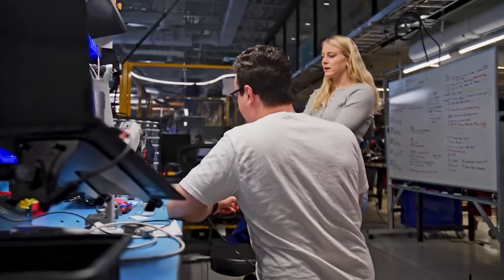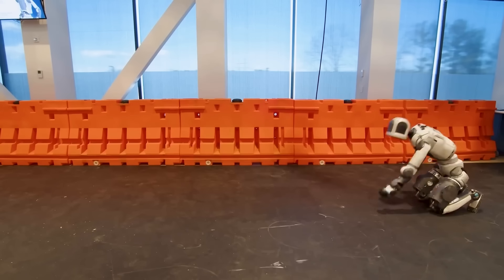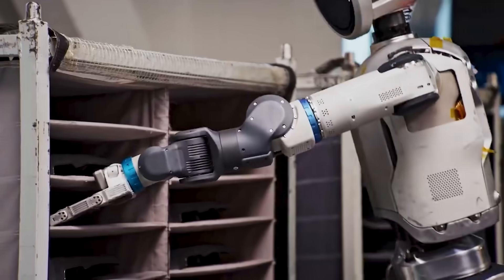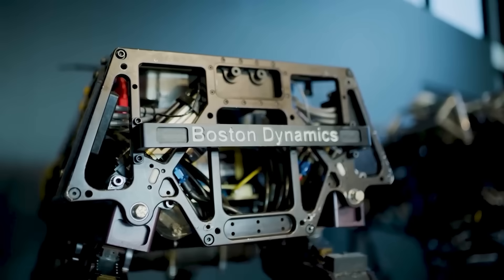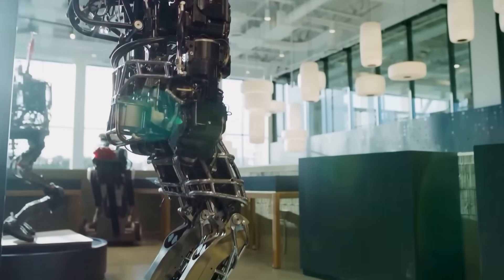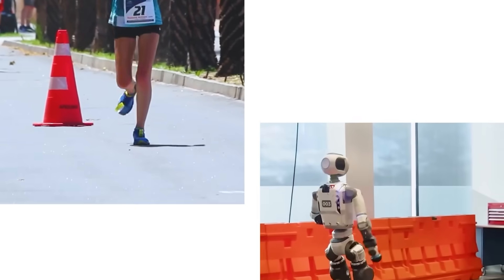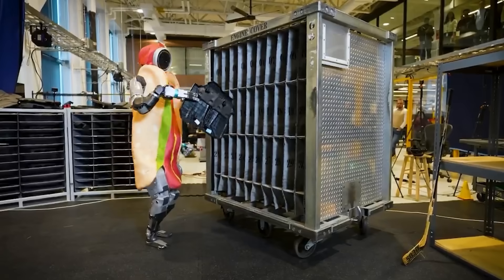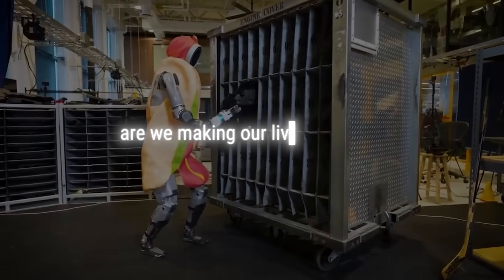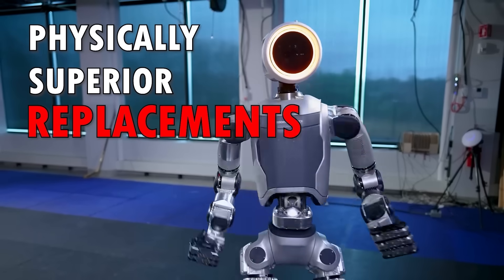With a team focused on pushing humanoid robotics to their limit, the new generation of Atlas is more agile and much better at imitating humans than ever before. With billions of dollars going to produce state-of-the-art hardware and mechanics that rival our best athletes, it's understandable that Atlas is creeping some people out — and they might be onto something. But that begs the question: are we making our lives easier, or simply building physically superior replacements?